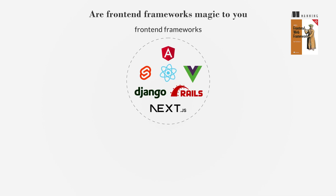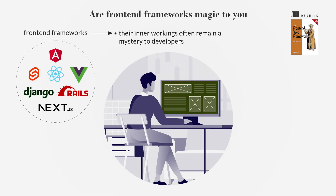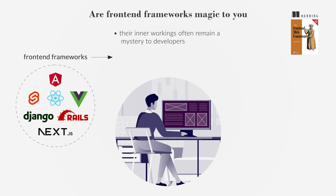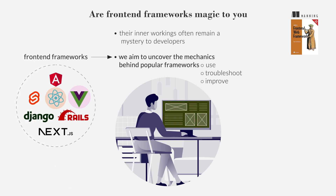Front-end frameworks are crucial for developing complex web applications, but their inner workings often remain a mystery to developers. By building our own front-end framework, we aim to uncover the mechanics behind popular frameworks like Vue and React, enhancing our ability to use, troubleshoot, and improve them.